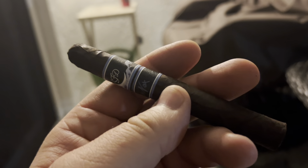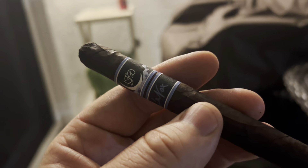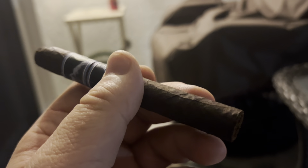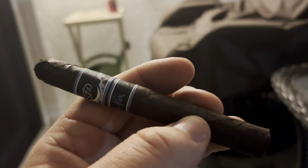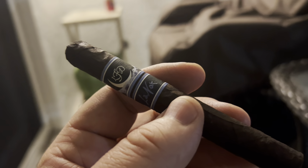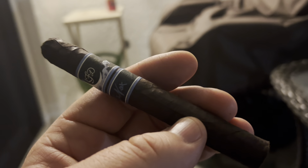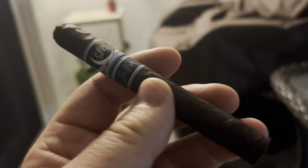I'm hoping to have a good experience after that David Escuro — which had an Ecuadorian wrapper but had some Brazilian in the binder and filler. It had some elements but it didn't feel like a true Brazilian cigar. Here though, the Brazilian is in the wrapper position, which is quite different, while we also have Dominican filler and a Mexican San Andres binder conflicting with it.